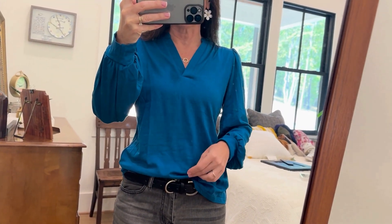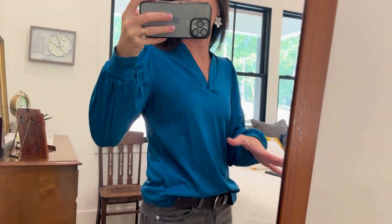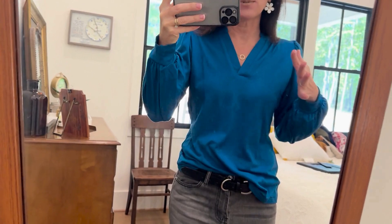It has a good little length to it, so you can do a nice little front tuck if you want. This is a size small — I'm pretty true to size small across the board, so I got it in the small and I absolutely love it.